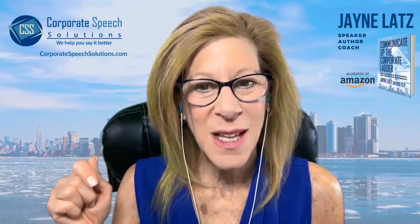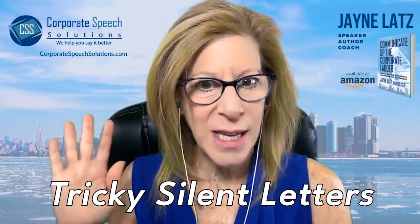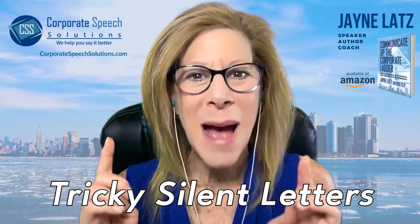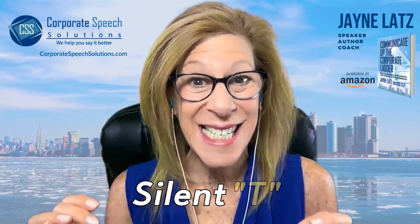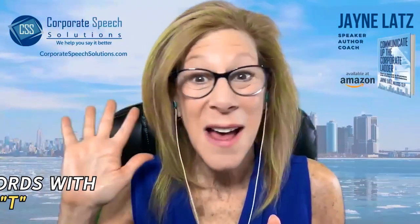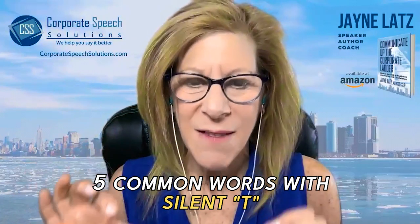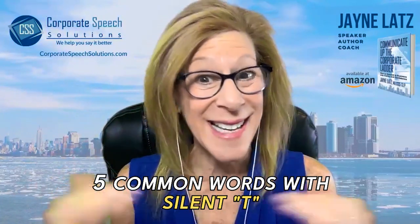And in this video we are going to talk not just about tricky silent letters, but specifically about that silent T. In this video I'll share with you five very commonly used words where that final T is silent.